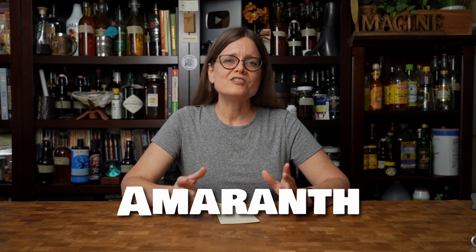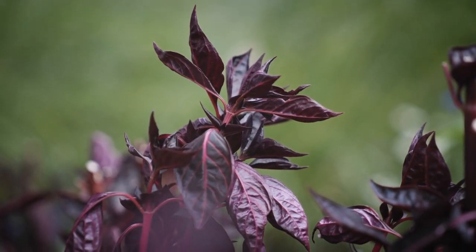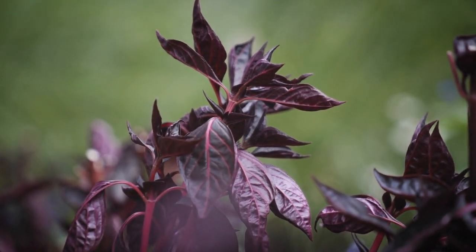Our first contender is amaranth. Amaranth is an ancient grain but it's also very beautiful. It has deep purple, red, gold, and green colors, and it creates these beautiful feathery-like flowers and tiny seeds. It also has great drought and heat resistance, making it a perfect specimen. It is most tolerant in zones 5 to 9, so we're a little hotter than that, but I'm going to try amaranth in the near future and I'll let you know how it works out.